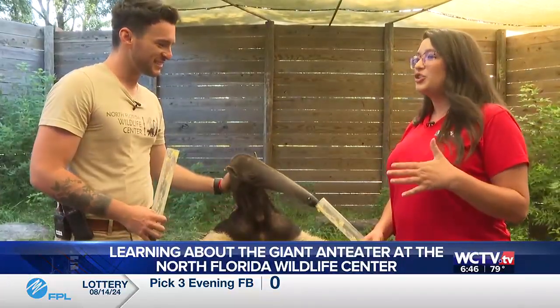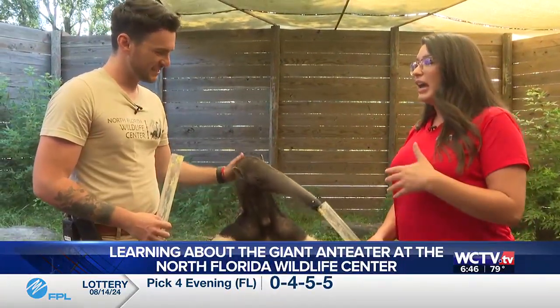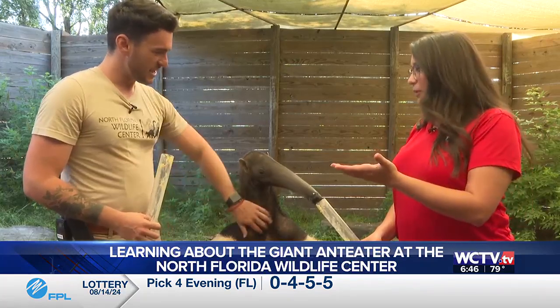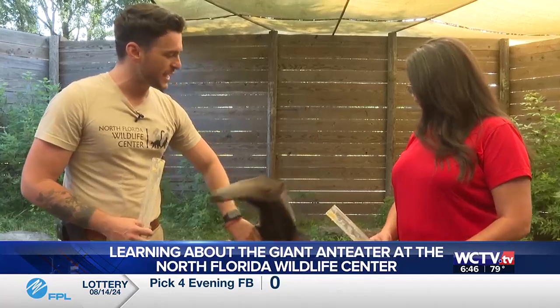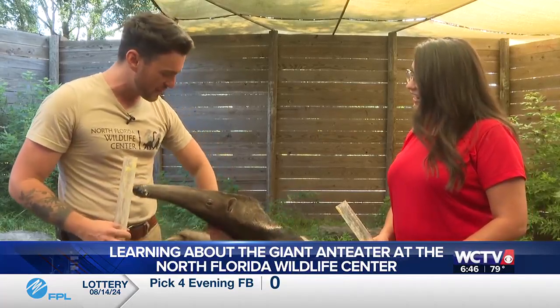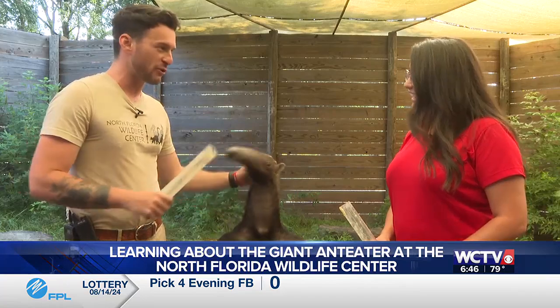You talk about it being an incredible opportunity — really, this is one of a kind for people in this area to be able to experience. Absolutely, and in the world. These are very, very rare and endangered animals, and to have one working alongside his trainers as an ambassador is very rare.